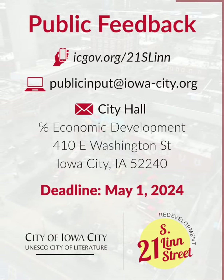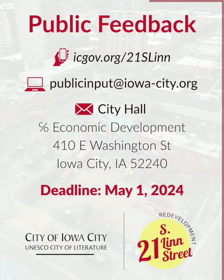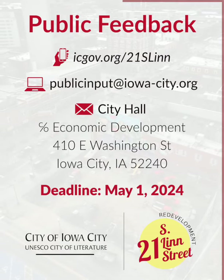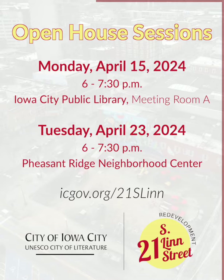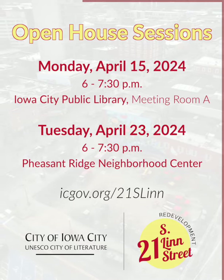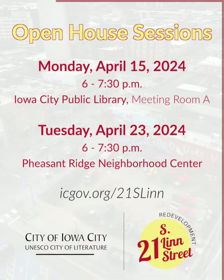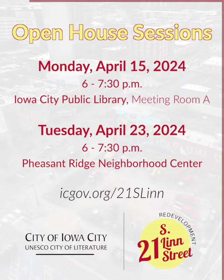You can also email your thoughts to publicinput@iowa-city.org, or mail or drop off written comments to City Hall. The deadline for feedback is May 1st. The City is also hosting two open house sessions at the Iowa City Public Library and Pheasant Ridge Neighborhood Center. Utilize these opportunities to learn more about the project, ask questions, and submit your feedback directly to City officials.